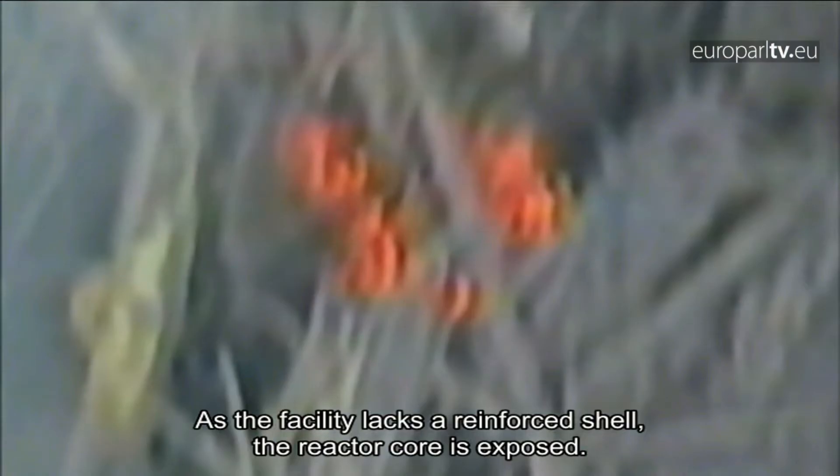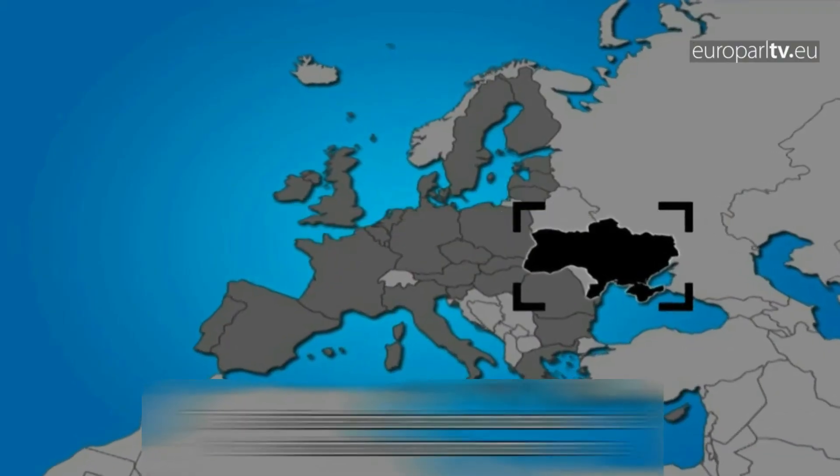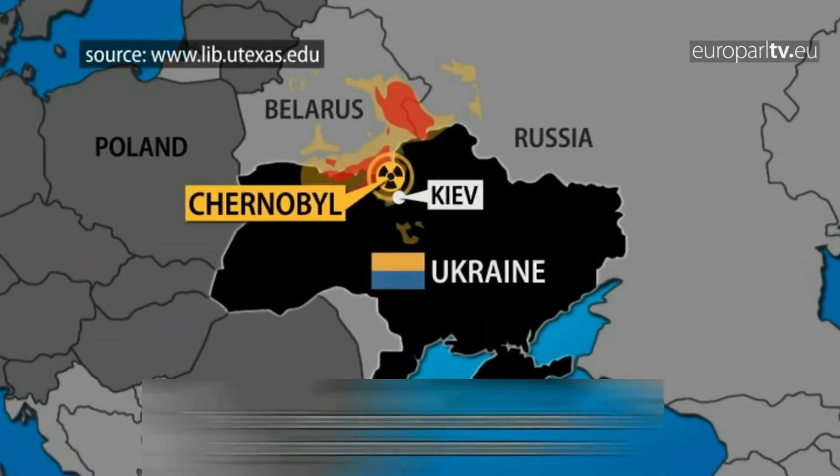April 29, 1986. Spy satellite photos provide U.S. officials with their first glimpse of the devastation wrought by the Chernobyl disaster. May 1, 1986. Soviet officials refuse to cancel the May Day festivities in Kiev, even as radiation continues to be released unabated.